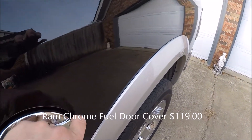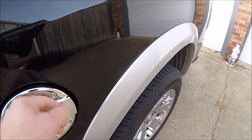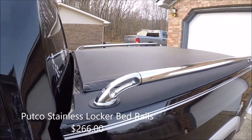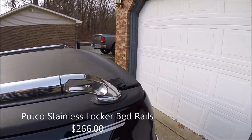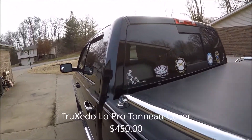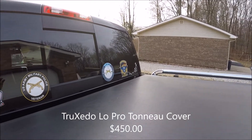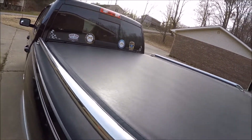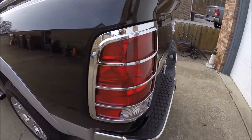Crumb gas cap. Very easy installation. My panel cover. Tail light cover.